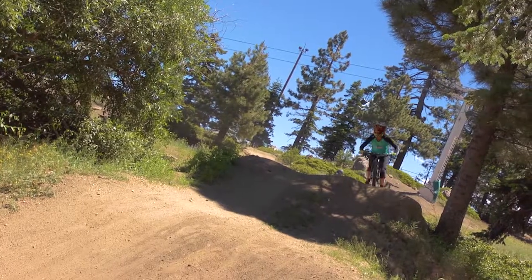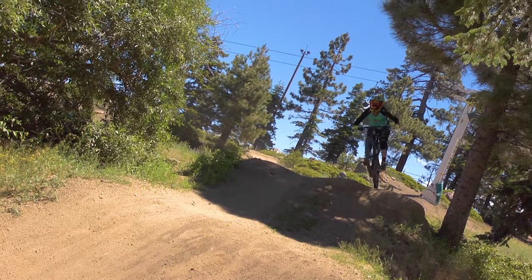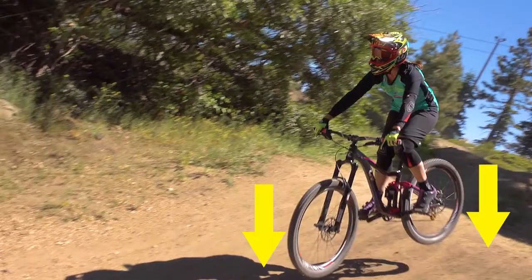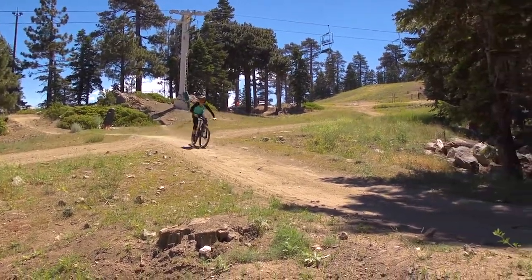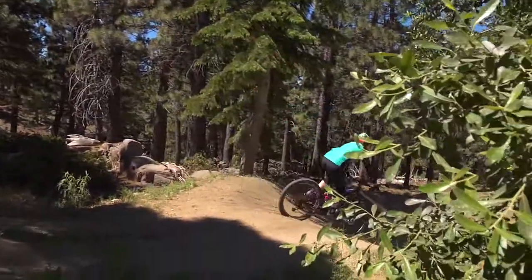Always spot your landing as soon as you take off the lip, and aim to land both wheels at the same time whether you land on an incline or a flat. On contact, reabsorb the landing by bending both your arms and legs. With this practice you will learn the speed required to clear and land drops more easily and more confidently.